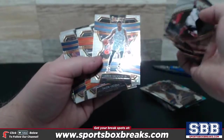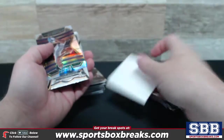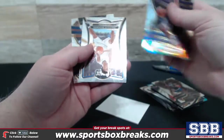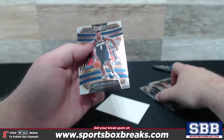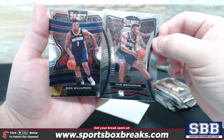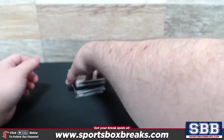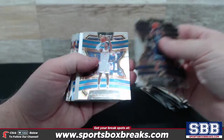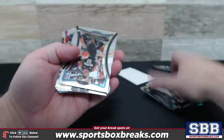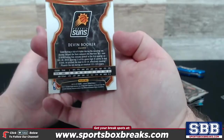Draymond. Culver. Jarrett Allen. Jarrett Allen Jr. Nas Reid. Oh, I thought it was a redemption — it's not, it's a spacer. So a spacer tripped me up. And here's a second Zion, different shot if you will. I'll put all your Zions off to the side and encase them as if they're hits. Another spacer. Got a prism of Devin Booker.